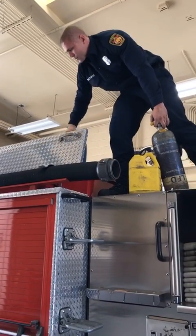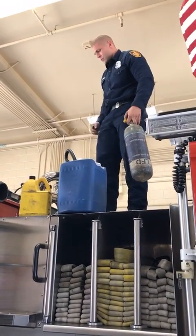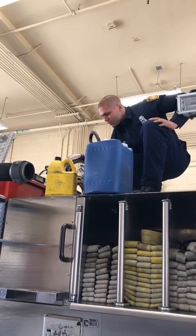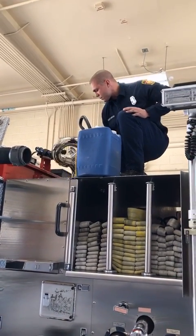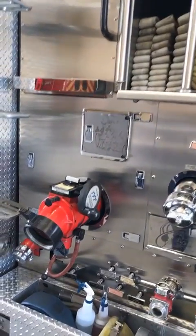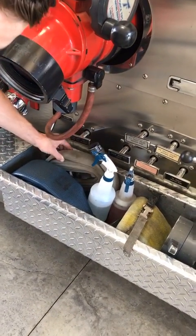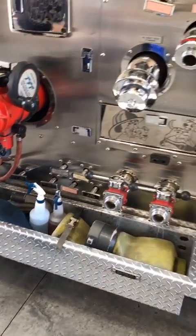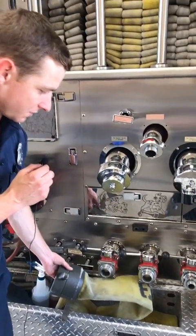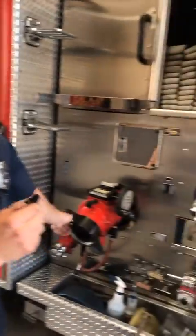A fire engine is pretty much a very large toolbox with a bunch of hose on it. Firefighter Karuski is up top showing some of the extra tools stored there. Down at the very bottom we have what we call the trough, which is full of hose used to connect to the fire hydrant, smaller hose to wash off tools and equipment after a fire, and a short section of hose for when we park right next to a fire hydrant to connect directly to the intake.